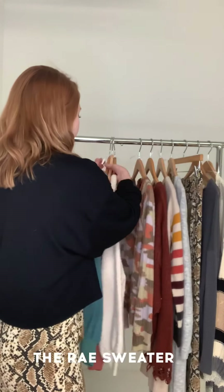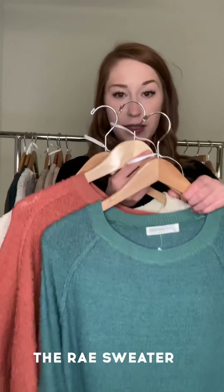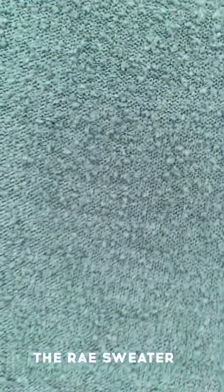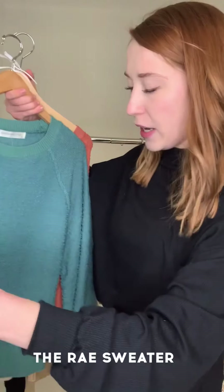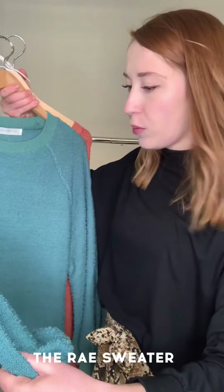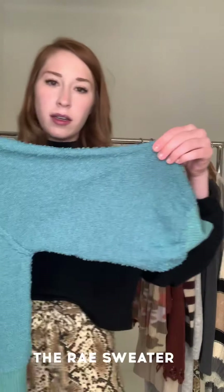These are really fun — these are the Ray sweaters, they come in three colors. Let me give you a taste of the texture — it's almost like a terry texture, super soft. We've got a little bit of a balloon sleeve which is really fun; I'm a big fan of the balloon sleeve.